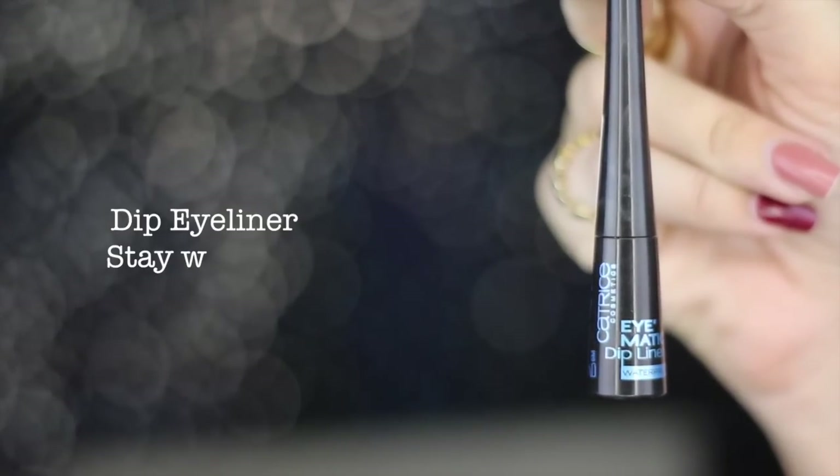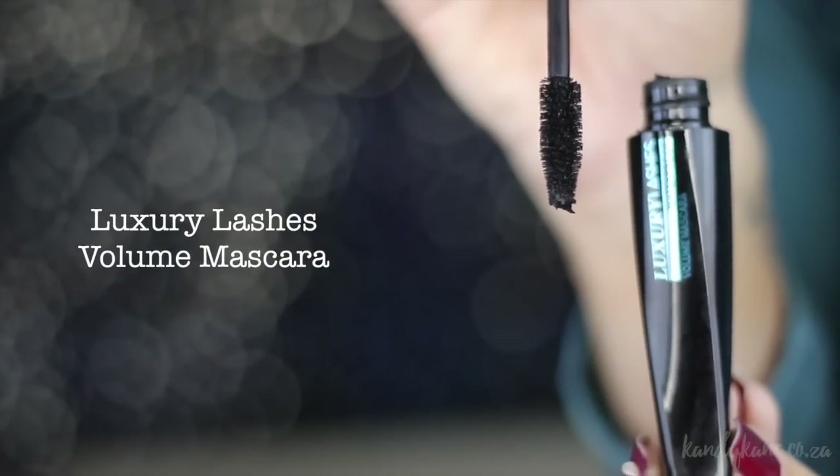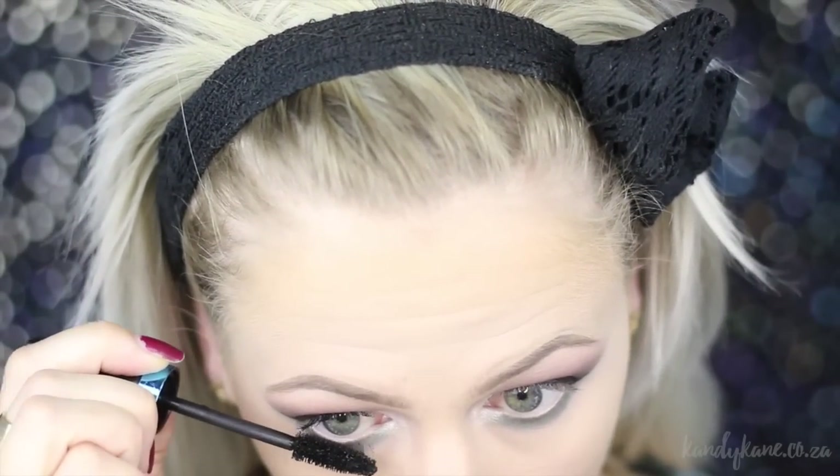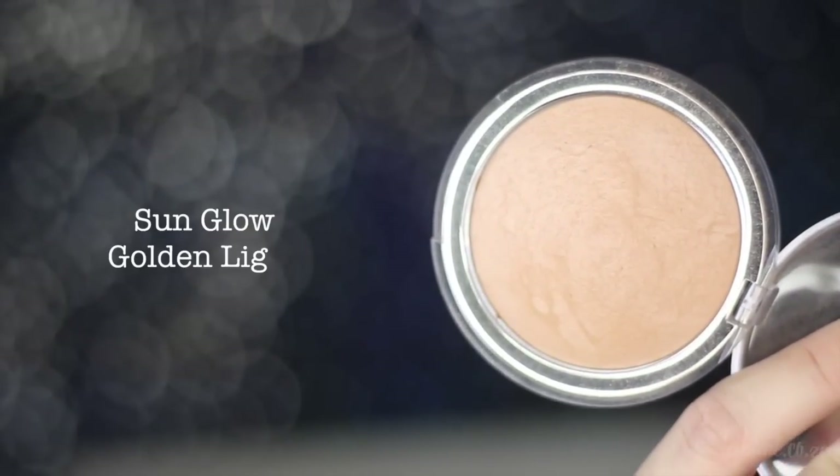Moving on to eyeliner — I'm using the Catrice Dip Liner in Stay With Me, which is a black waterproof liner. I'm using my Gold Digger eyeliner brush and it really helps me define that line perfectly. With the masking tape guide we had, you can see it helps with where you want your liner to go. Then I'm just going to coat my lashes with some mascara. I am going to put on some false lashes for this look, but you can totally skip that step. I love wearing false lashes — if you do too, do it! I'm blending my own lashes in with the false lashes using the same mascara, which really helps the look appear more natural.